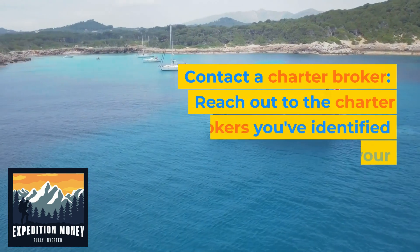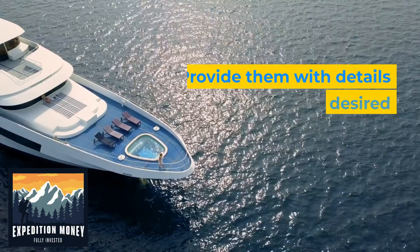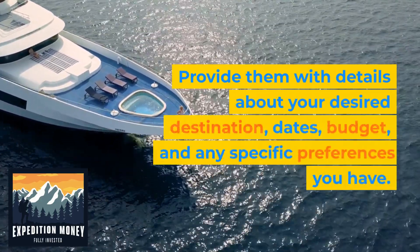3. Contact a charter broker. Reach out to the charter brokers you've identified and discuss your requirements with them. Provide them with details about your desired destination, dates, budget, and any specific preferences you have.